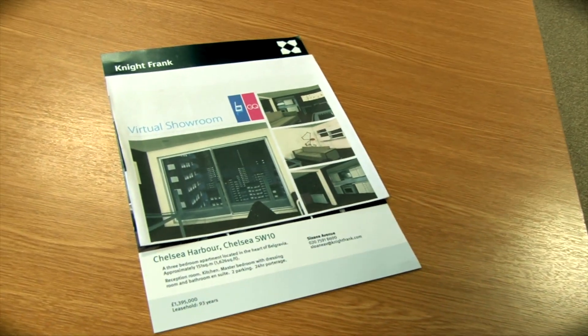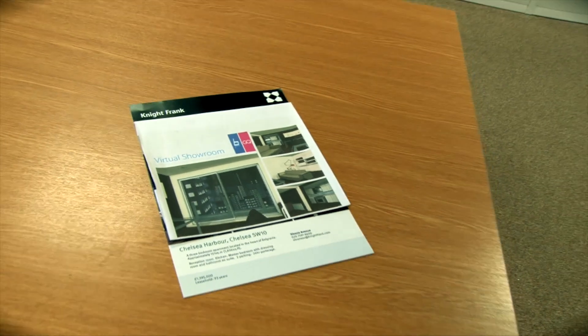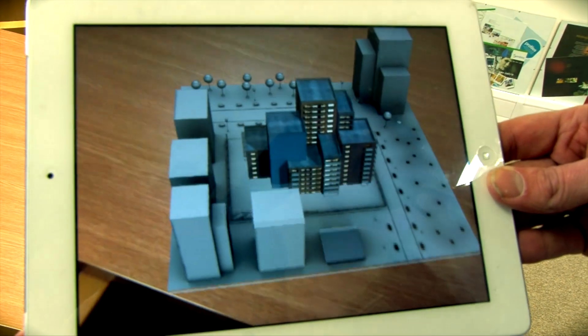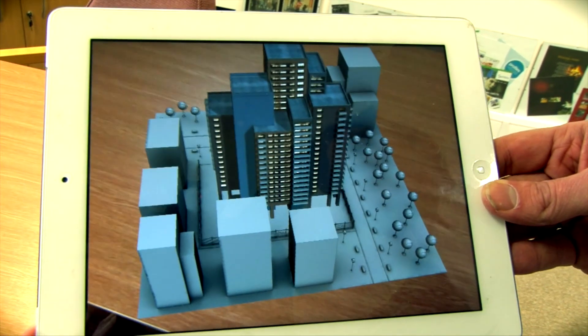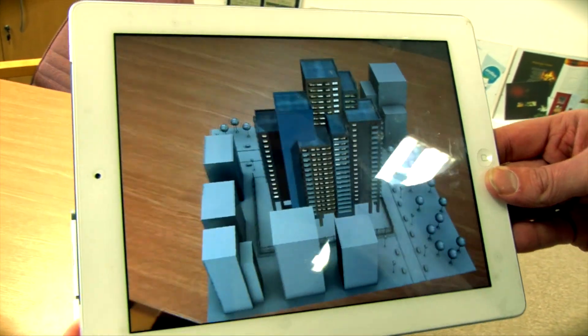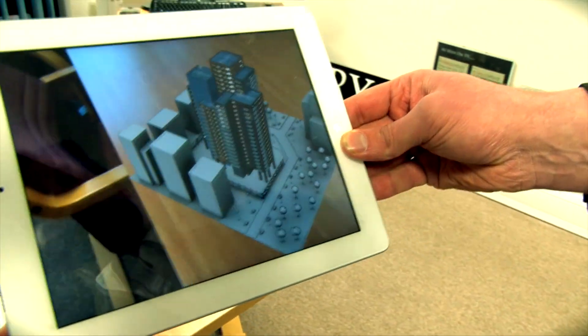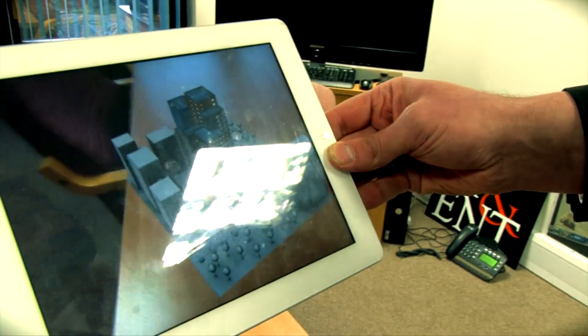So we take here one of your general classic details that you may have in your property windows, or it could be an advert on television. All that would happen is that the client would hold their iPad over that particular property details. And what we can do is that not only does it come out of the actual advert, but the client can walk around the development to see really what it's all about.